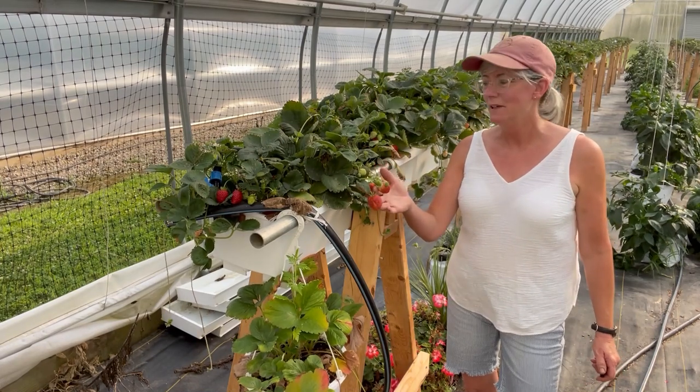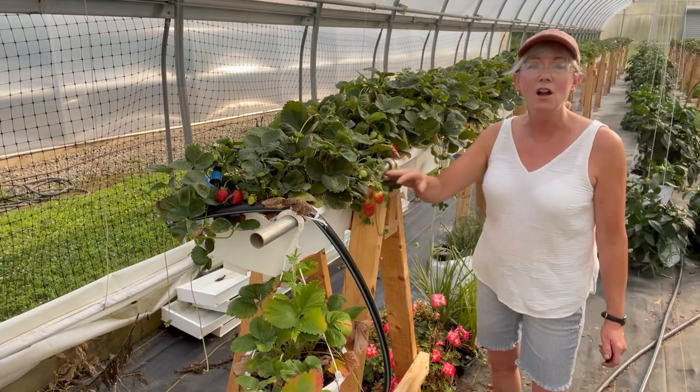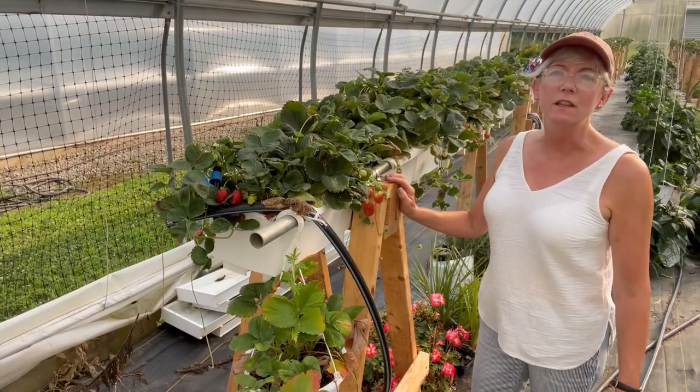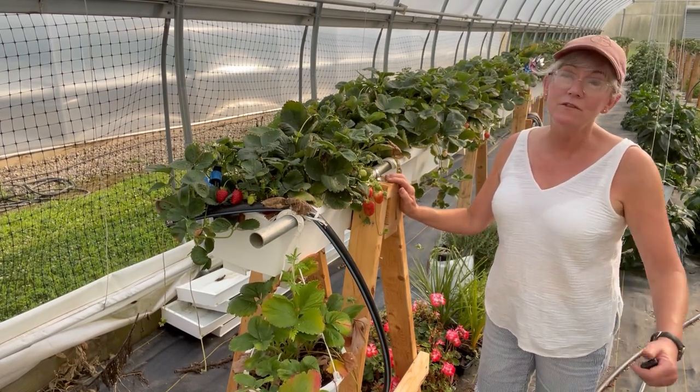As you can see, they're doing really well here — my Albion variety — and I'm hitting a really nice harvest every week. Every other day is when I harvest, and right now I'm averaging about five pounds each time, so that's about 15 pounds a week.